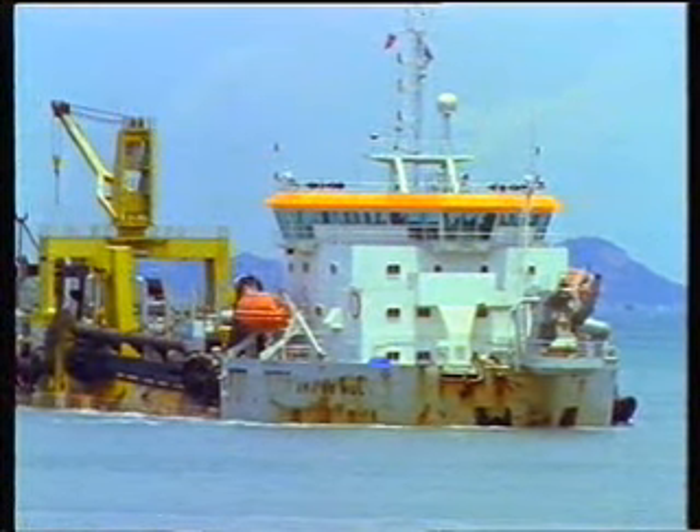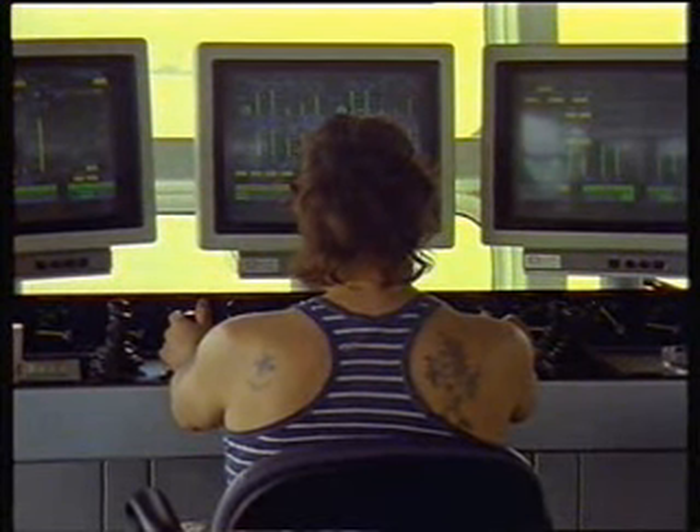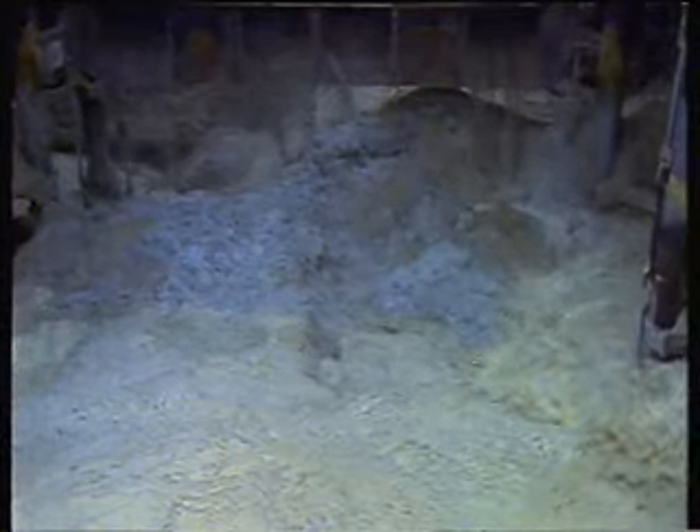Dumping procedure aboard all vessels was computer controlled. With the bottom doors open, water jets fluidized the sand, enabling the hopper to be emptied within 15 minutes.